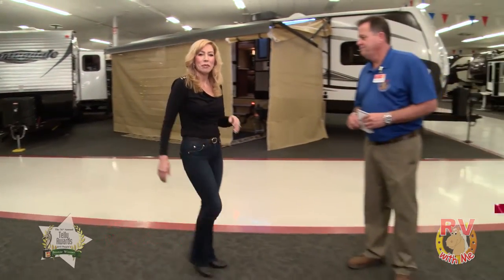Hey, my friends, welcome back to RV with me! Today I'm here with Scott Dirks. Hey Scott, nice to have you on the show. Hi Jules, good to see you. Hi folks, thanks for tuning in.